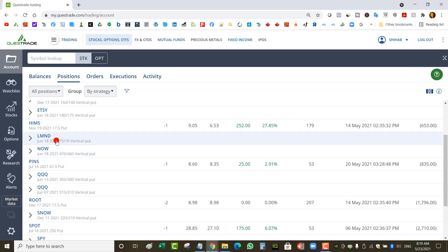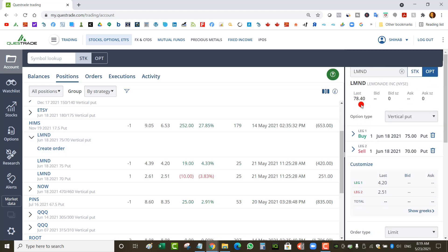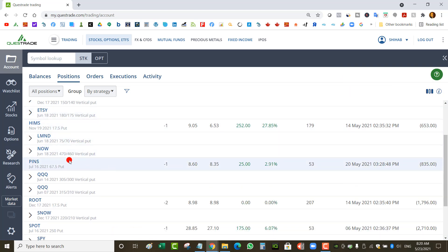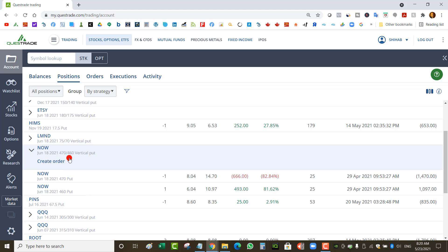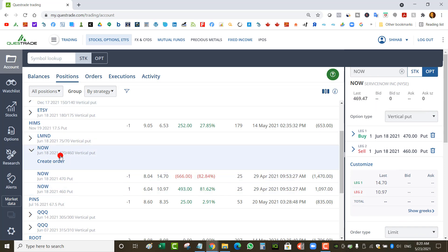I've got a Lemonade put spread — it was an $80/$75 put spread that I rolled to $75/$70 from May 21st to June 18, collecting about $0.25 credit. Lemonade is at $78, so it's out of the money — just a matter of holding and waiting. Then there's a ServiceNow put spread — ServiceNow was trading at $430 at some point. I've got a 10-point-wide put spread, so for me to win the stock has to be above $470 by June 18. Right now it's at $469. I collected $2 from this spread — right now it's worth almost $4 — but I still have until June 18 hoping it comes back above $470.